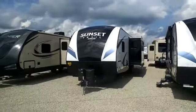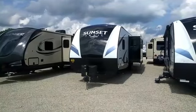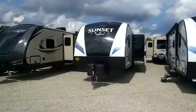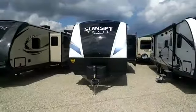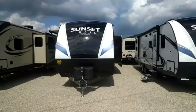It's actually one of the more popular Sunset Trails. It is a bath and a half, 31-foot, three slide-outs, outside kitchen, power awning — a lot of great things. You might say, Mike, how in the world can you sell for the price you have advertised? Normally we sell this trailer for around $32,000 or $33,000.